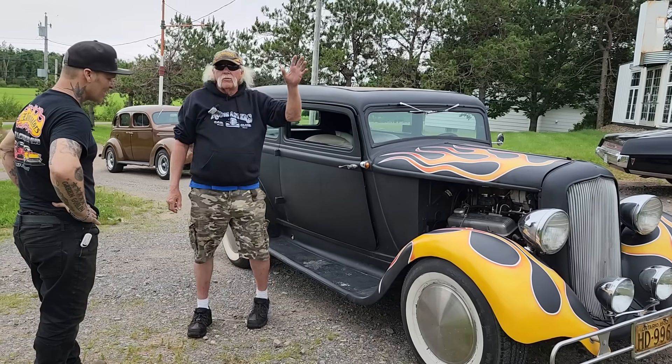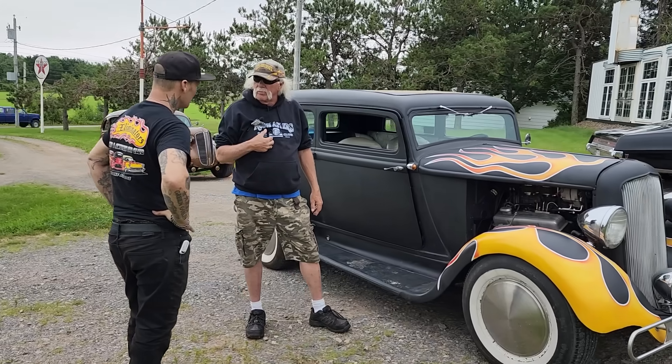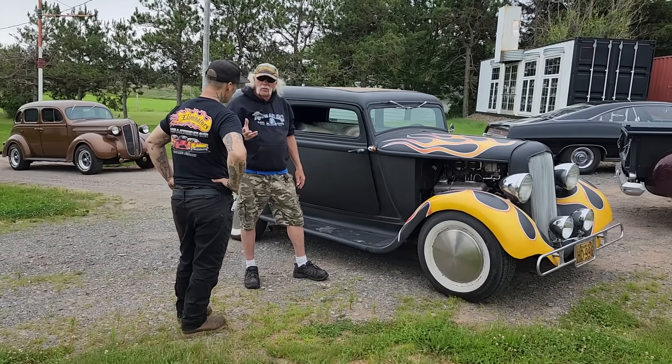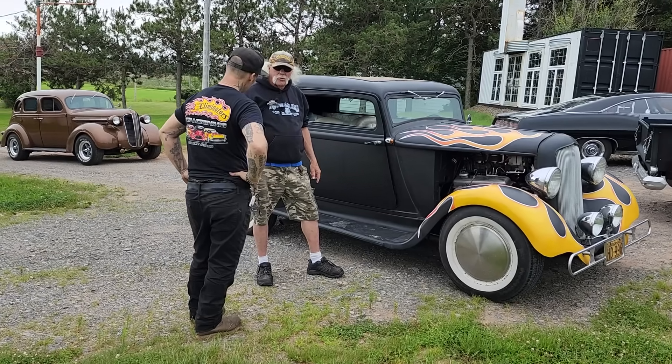And then that older brother sold it to his younger brother that I bought it from. And he is 103 years old. And he still drives today. Are you serious? I'm serious. Wow.